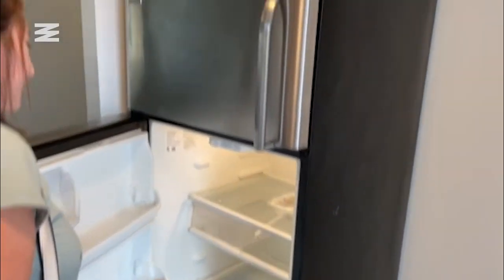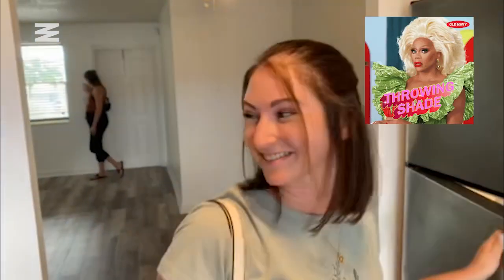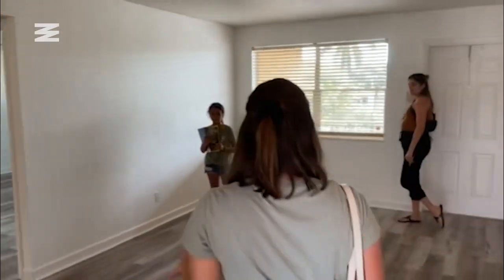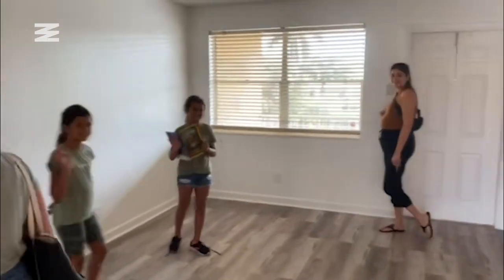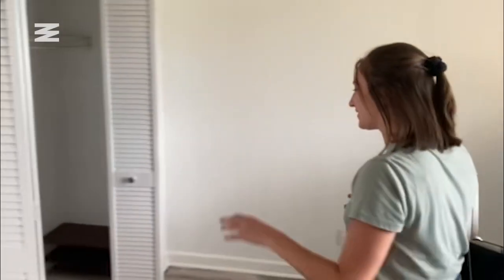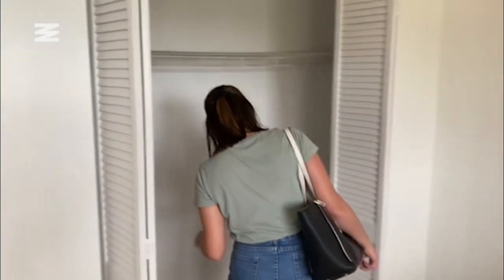There's so much stuff in the fridge. So this is the living room? Yes. And then there's two bedrooms. This looks nice, but then you go in here — this is just like a shoe rack.